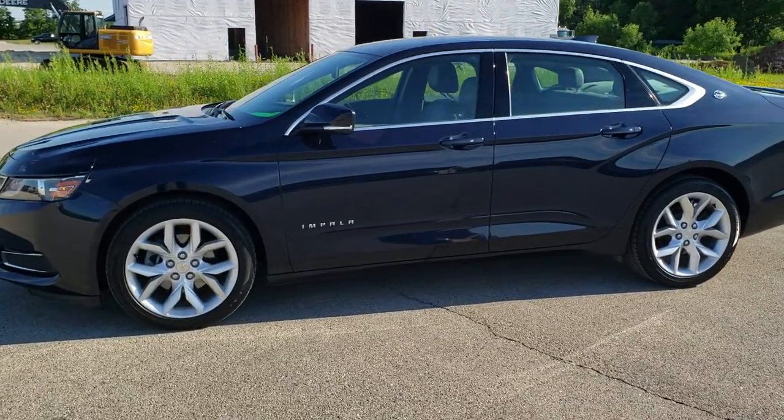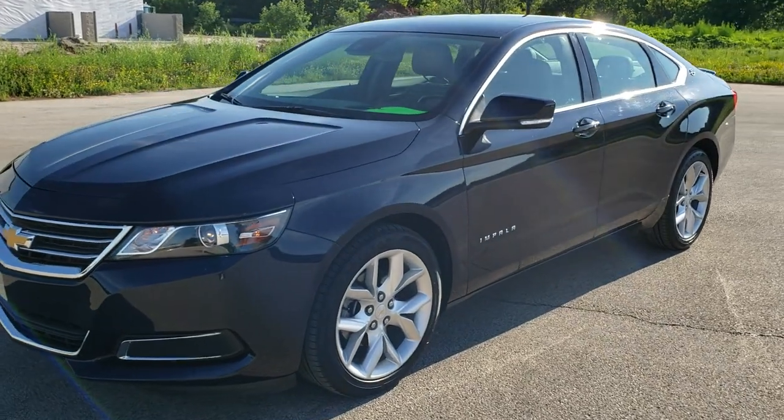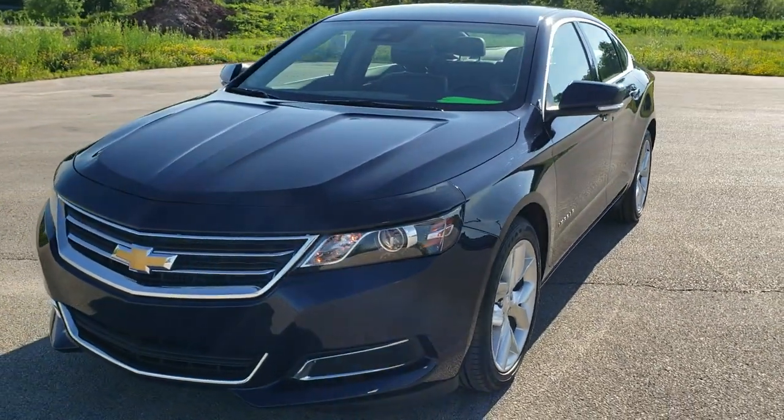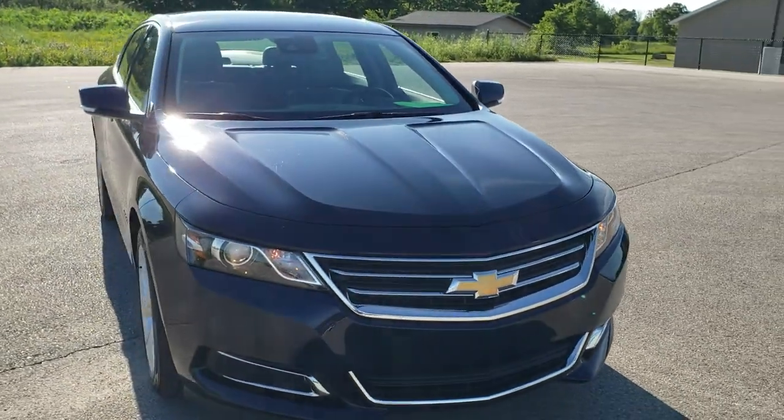This is stock number 10746A. We are here at Summit Automotive in Fond du Lac, Wisconsin, your new and used car headquarters. Today we are checking out this super clean 2017 Chevy Impala.